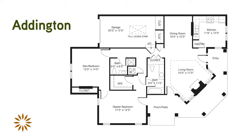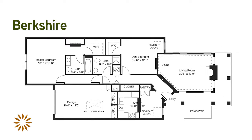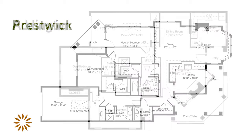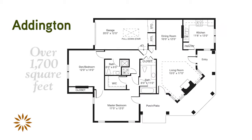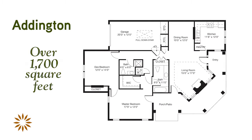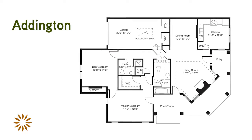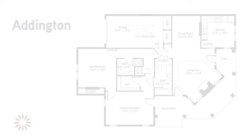Today, we'll tour the attractive Addington model. This is one of four villa plans available here at Winchester Gardens. This spacious floor plan offers over 1,700 square feet and includes two bedrooms and two bathrooms. All of our villa homes feature outdoor patios, where you can enjoy the lovely landscaped grounds surrounding your home.